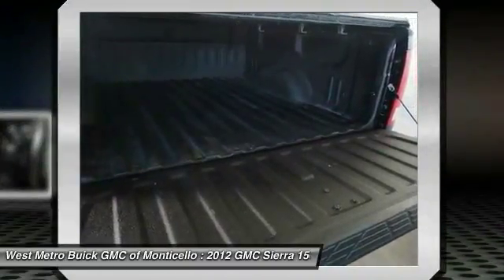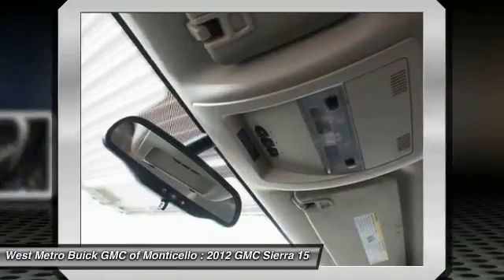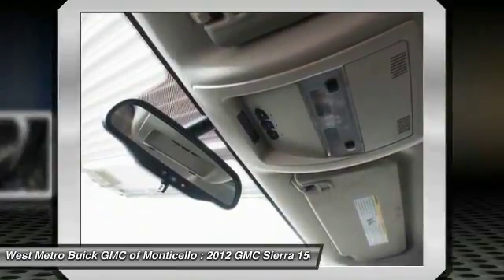Power steering, cruise control, automatic light control, climate control, multi-zone climate control, and AM/FM stereo radio.